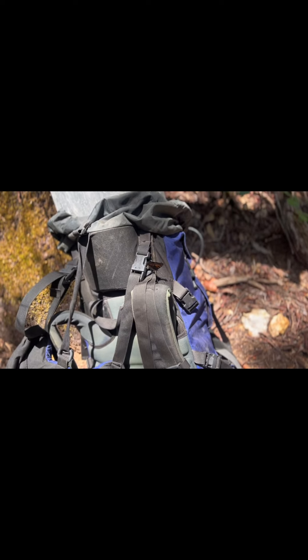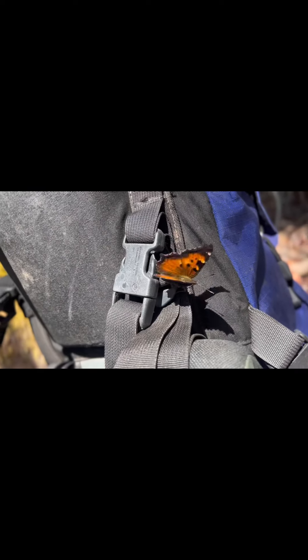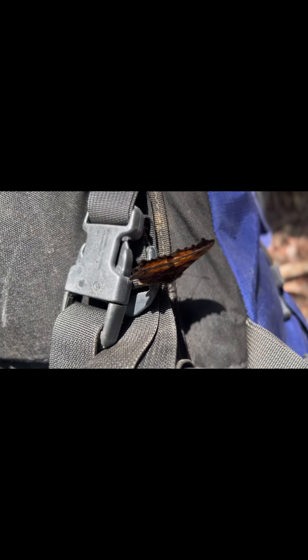Look at this — it would happen to be a golden color, wouldn't it? Beautiful.